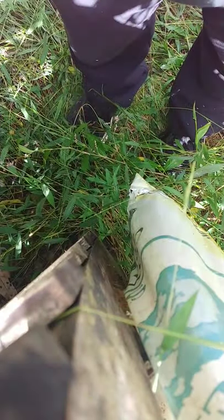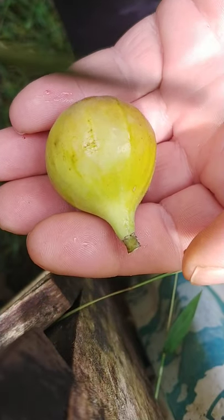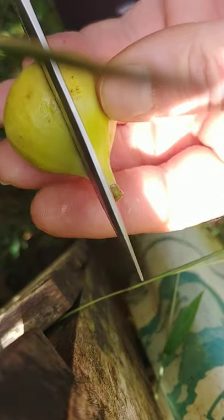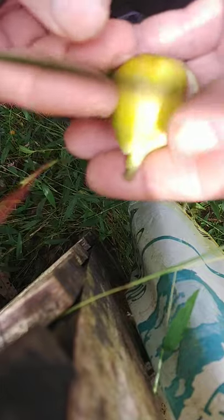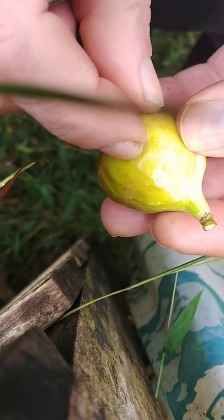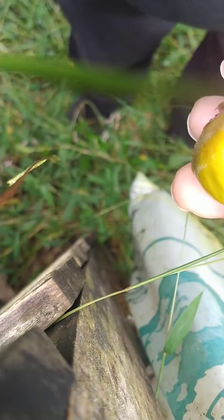So this is a fig fruit. I'm standing by one of my fig trees. You basically cut it open. The inside should be very moist, wet with juice. When the fig is ripe, it will be very soft, where your finger will leave an indentation if you squeeze it. That's how you tell when they're ripe.